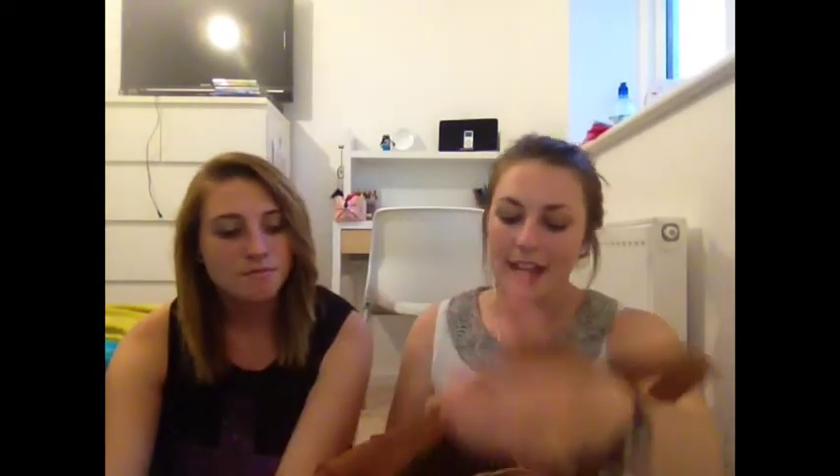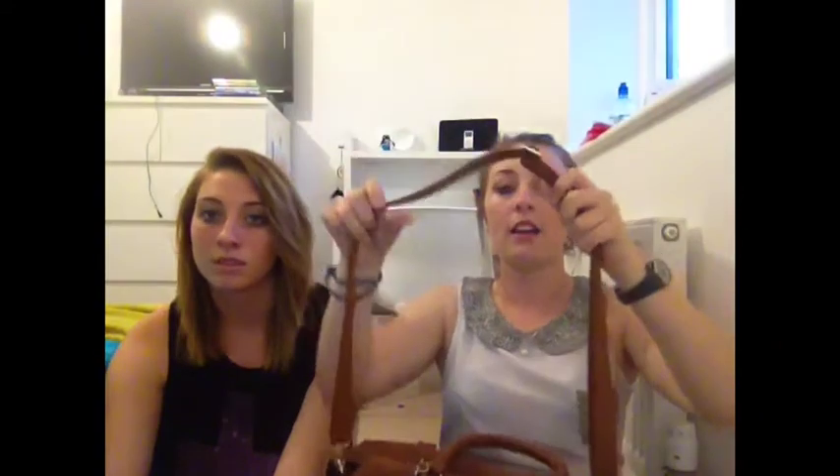It was £36, which to some of you won't be too expensive but for me it was quite expensive for a school bag. It has two handles or you can use it as a shoulder bag — you'd probably use it more as a shoulder bag. But yeah, I really like this bag and I think it was money well spent.